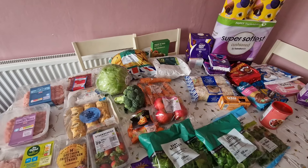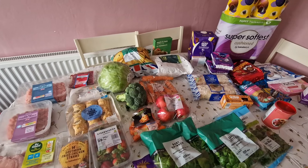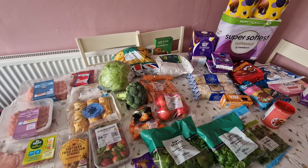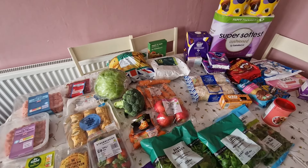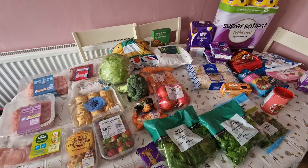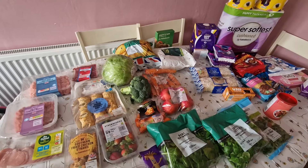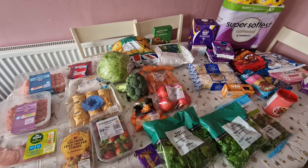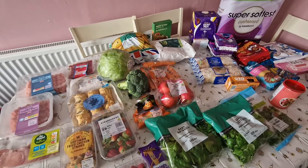We had a few bits and pieces — bread, sandwich meat, cheese, things like that, and water and drinks. Then we had our normal shop last week; I know I didn't post it. We had a Morrison's shop that was a smaller one, just a regular one, and then we are getting another shop on Friday.